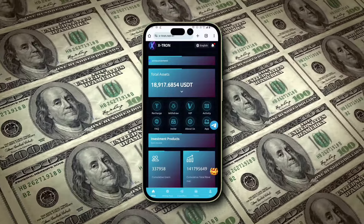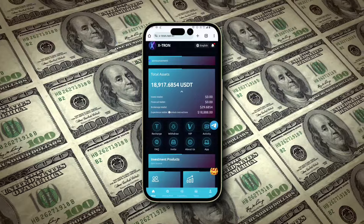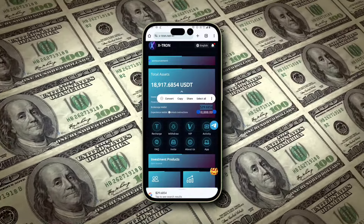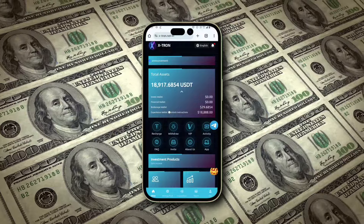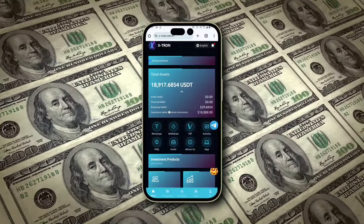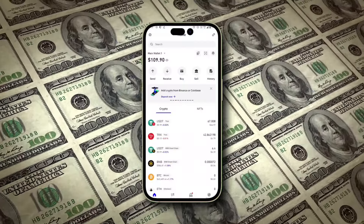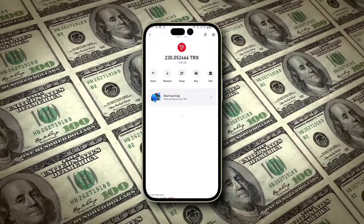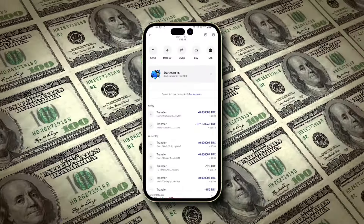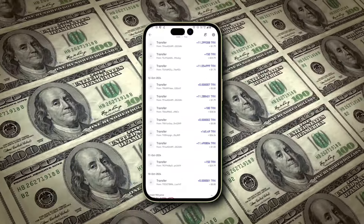Welcome to another exciting video, where I'll show you how I've earned 187 TRX in just one day, which equals about $29. I currently have a whopping balance of 18,888 USDT in my wallet. Just the other day I made around $100, and I'm not just talking — you can see everything live on your screen. My financial records and Trust Wallet transactions are all visible, and I'm consistently earning 100 to 150 TRX daily, equivalent to $15 to $20, without doing any hard work.